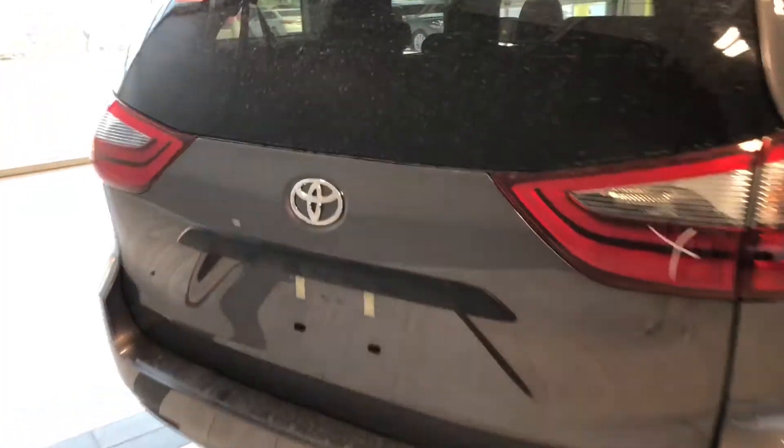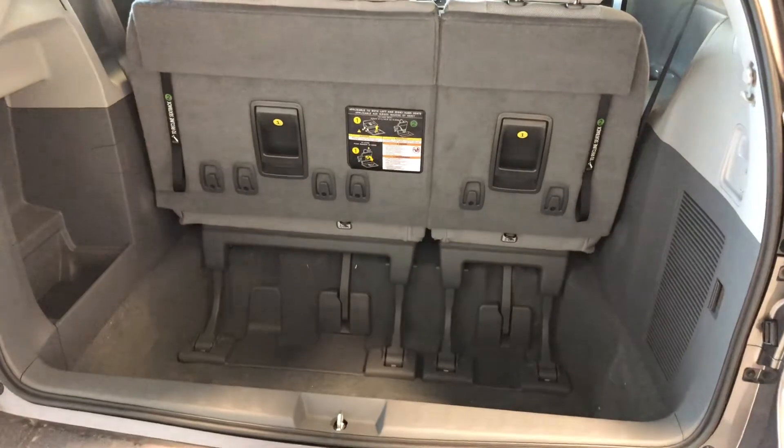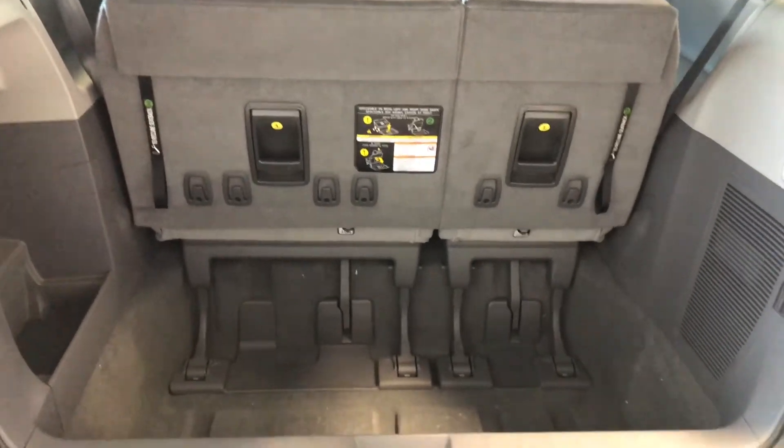To access the cargo from the outside there's a little button underneath. We're just going to give that a press and that'll open up nice and easy. You can see that even with the third row seats up you still have plenty of storage space in the back. You also have a little extra storage compartment on the left as well.